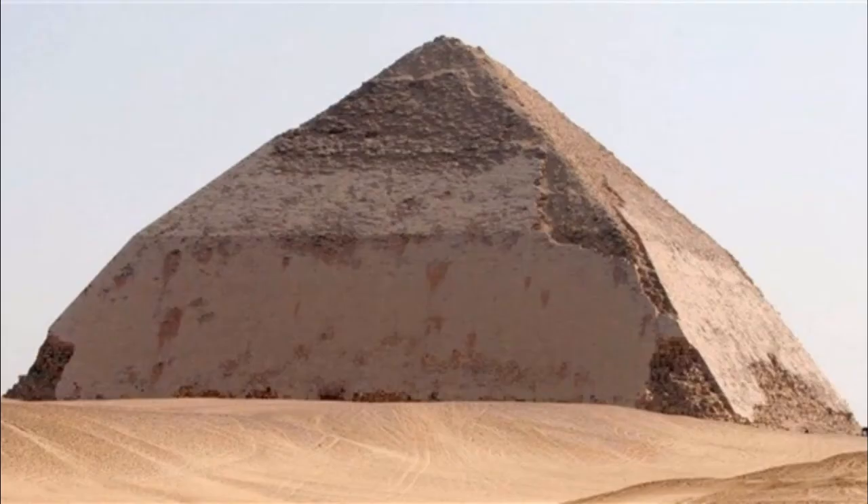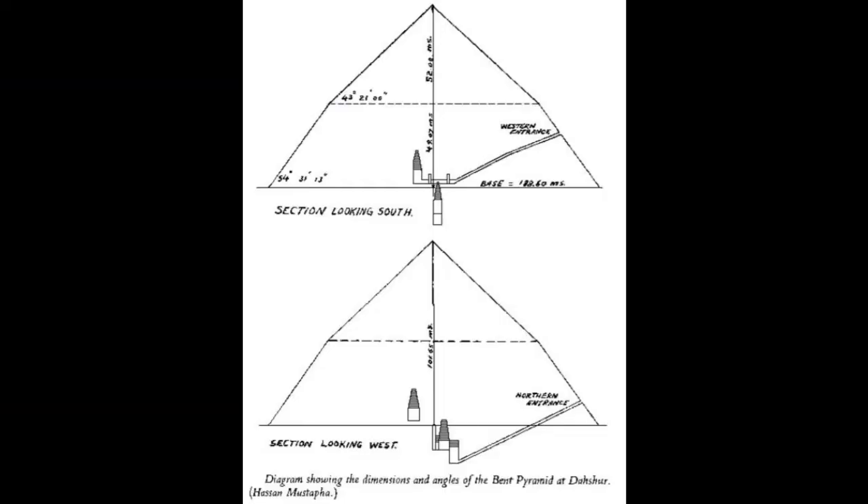Because there is the Bent Pyramid — Sneferu's pyramid — which has two entrances: one on the northern side, and one high on the western side.